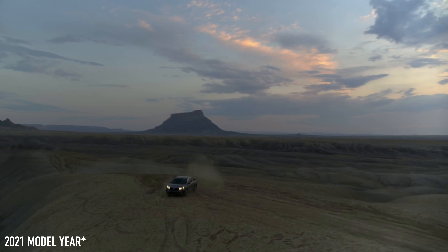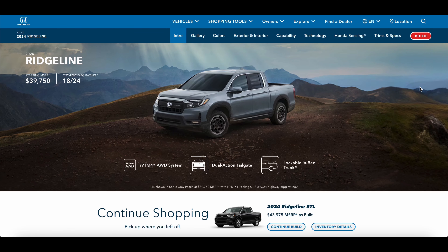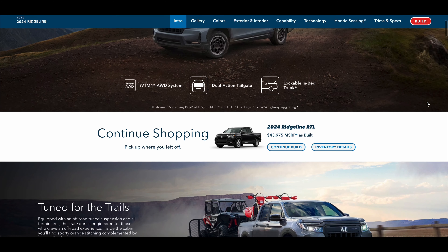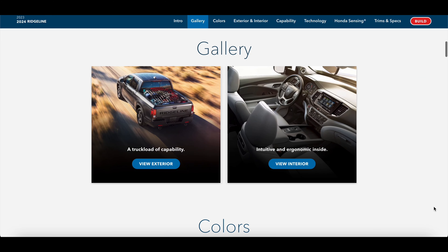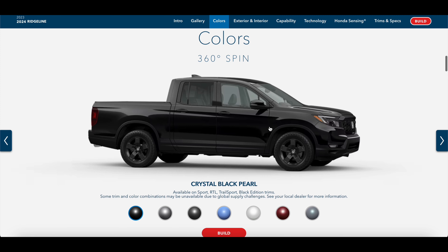The interior also gets subtle updates and larger screens, and the price has gone up by almost $1,000 from the 2023 model year. I'll talk more about pricing and getting the best deal towards the end of this video, but in my personal opinion I do think the Ridgeline is a brilliant product.